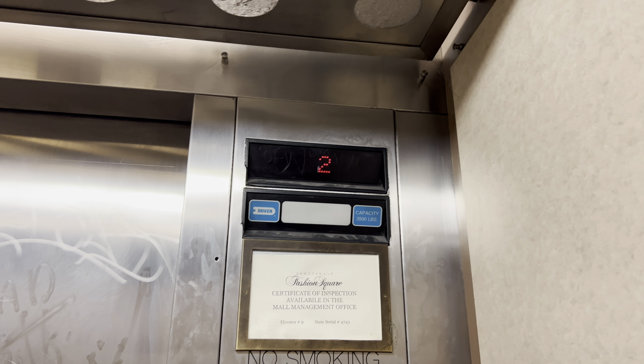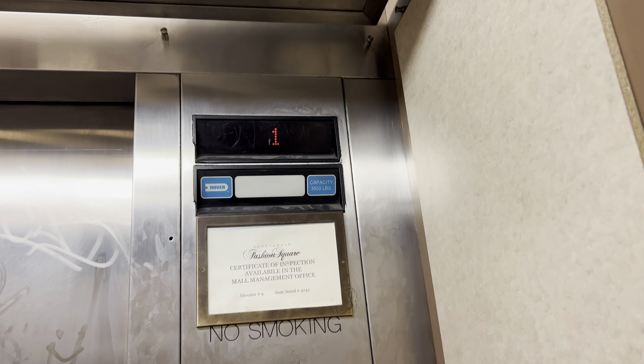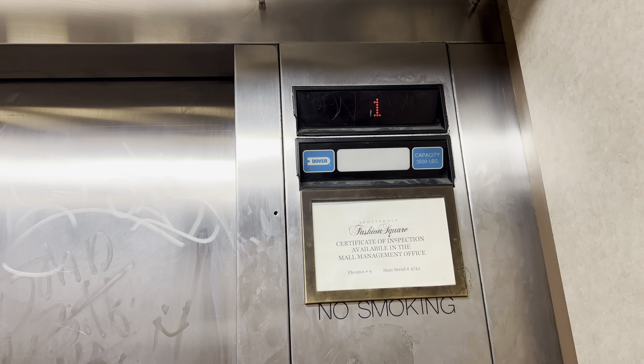Guess what? It's a Dover. Capacity is 3,500 pounds.